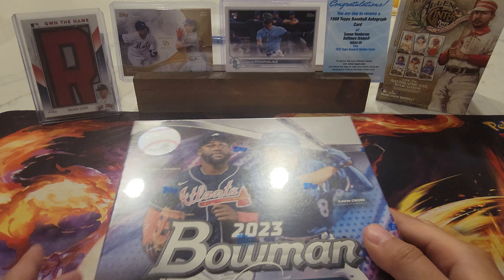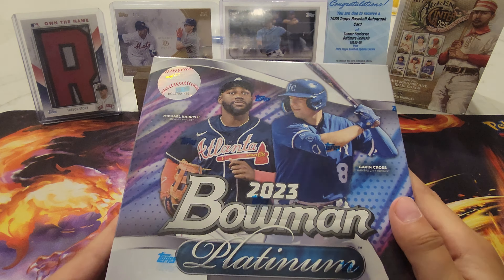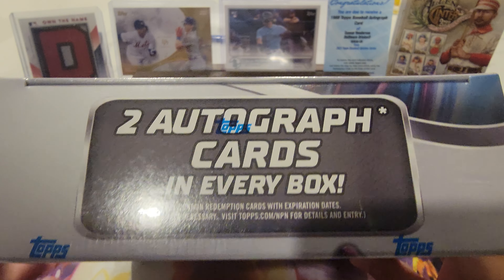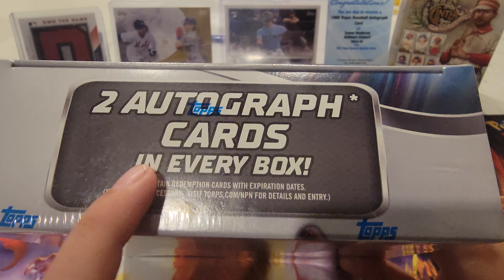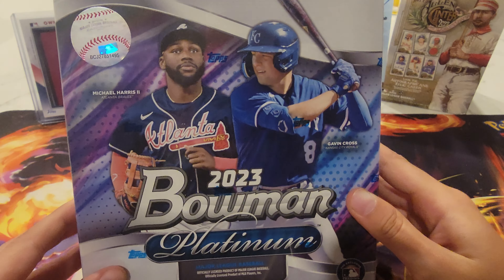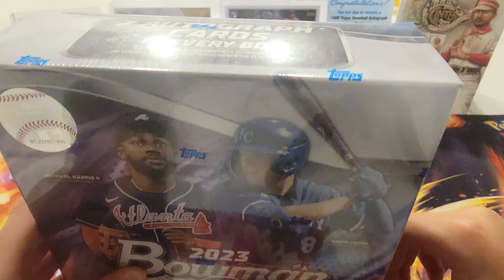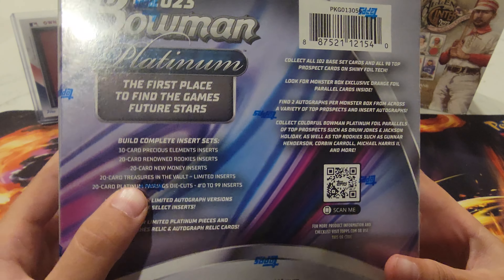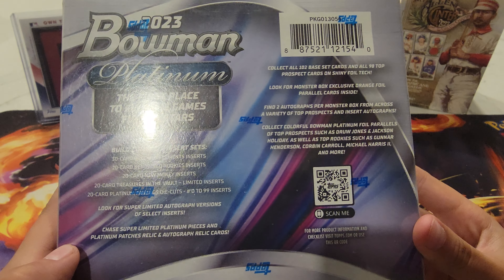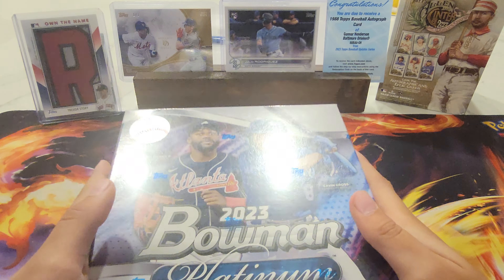Hi guys, welcome back to another video. We're about to open a 2023 Bowman Platinum. We have two autographs in every box and we got this thing from Walmart for $90. Here's the stuff that you can read, and then we're about to open this thing.